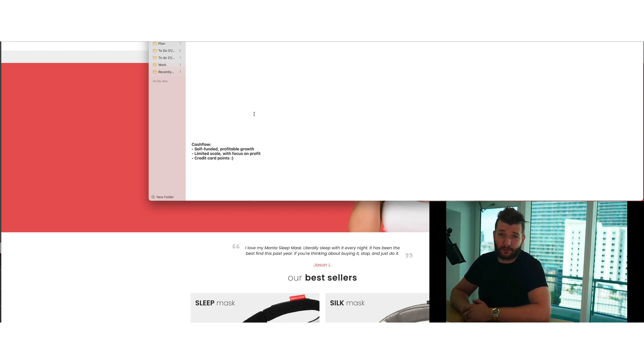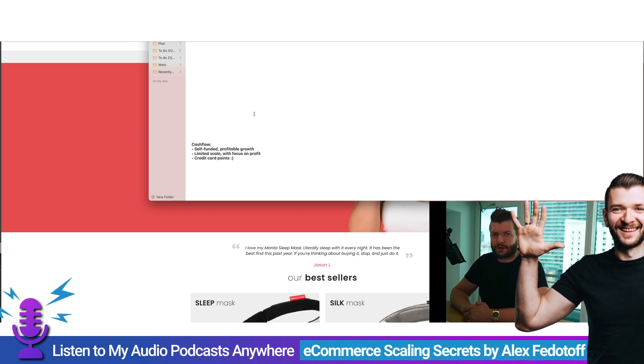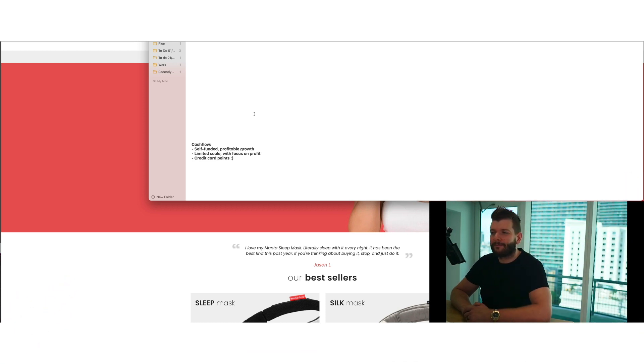As a bonus — credit card points. When we travel, we travel for free. If you're in the United States, there are plenty of options. We use American Express Gold and Platinum and Bank of America cash back. When you're spending a lot of money on ads, you should definitely inquire about credit card rewards — you can travel for free, rent cars for free. We share ideas about this inside our private community.